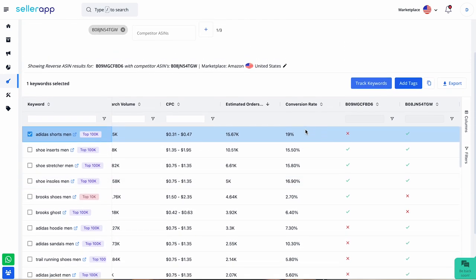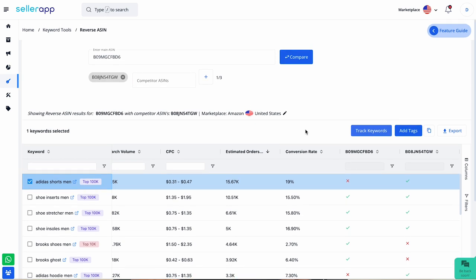This is how convenient this tool is to use. Within a few clicks, you can understand the keyword strategies your competitors are using and accordingly incorporate them into your product titles, descriptions, and bullet points to enhance the product's visibility when shoppers search with related or relevant keywords.